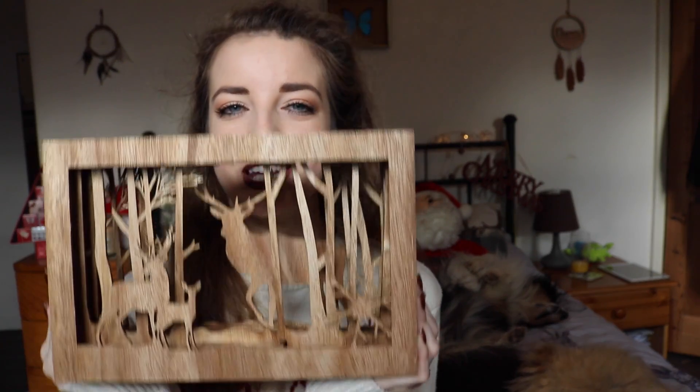I also have a couple more things to show you. I bought this — it's got little deers in it and fairy lights as well, so you can put some batteries in and it lights up. I just thought it was so cute and I love that it's wooden. It's just very Christmassy. This was £14.99 so it was a bit more on the pricey side, but I treated myself. I'm going to have that in my lounge and I think it will be so pretty.